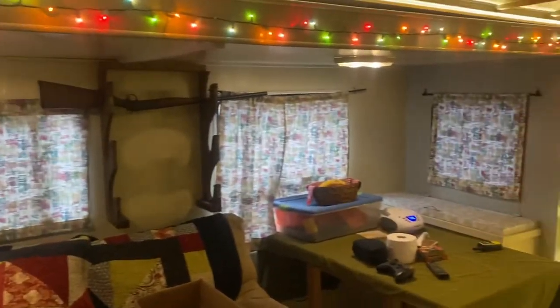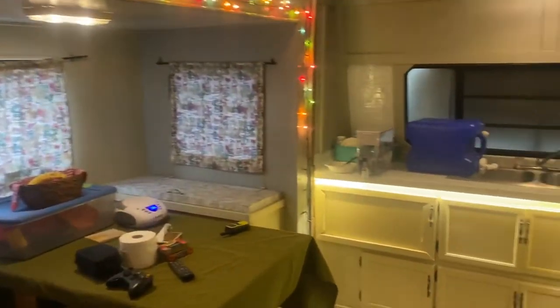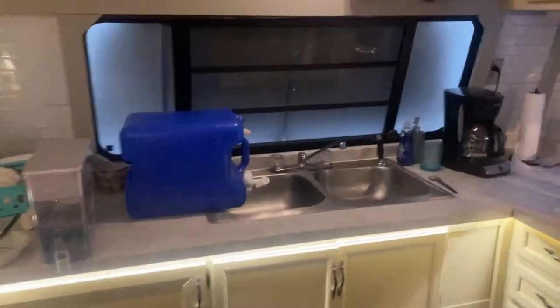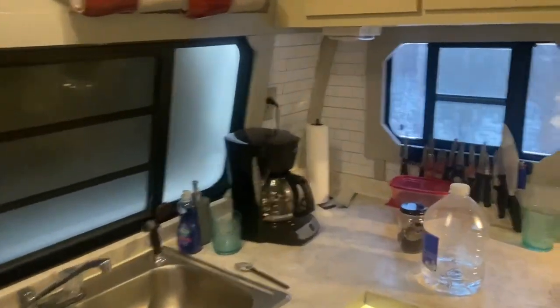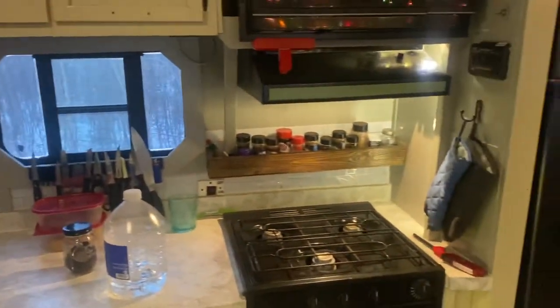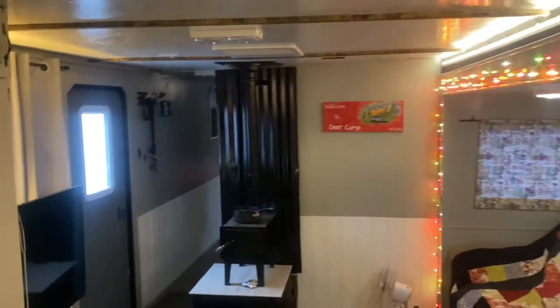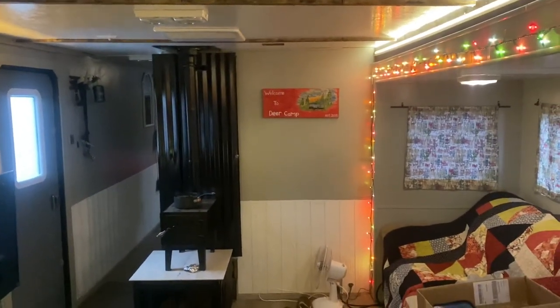No deer yet this year, but you know, that's the way it goes. I did post a video a couple years ago, and this is definitely an upgrade from that camper. I thought I'd just post a quick video here and show you what I got going on this year. Thanks for watching.